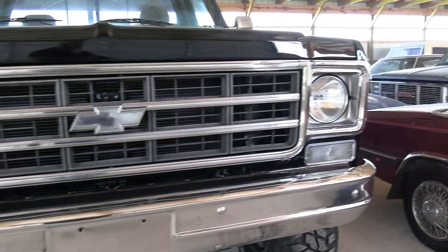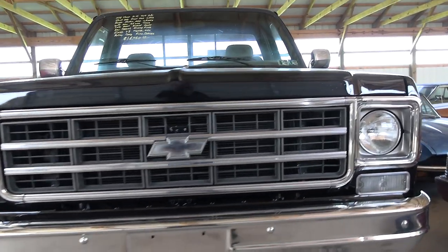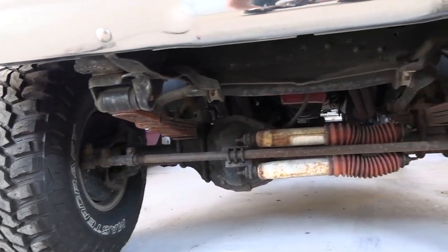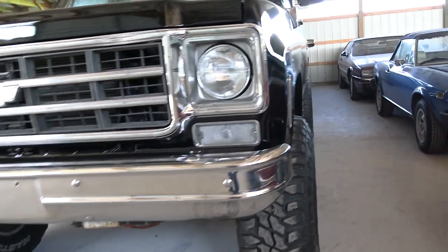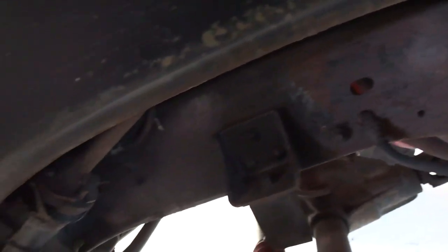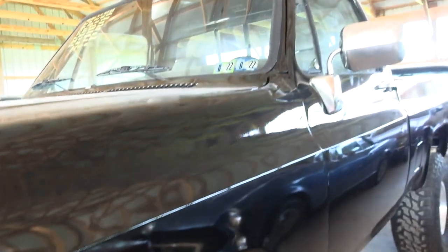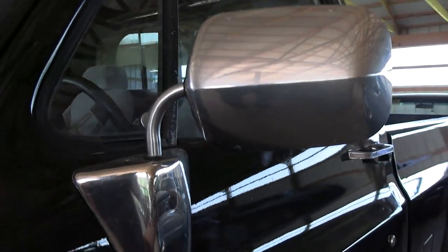The front bumper looks brand new and the chrome just looks great. The grill looks great as well — got your bowtie here in the center. Got some Rancho steering stabilizers there, along with aftermarket shocks. It has a leaf spring front suspension. The glass looks good, and there's a nice set of chrome mirrors on there.